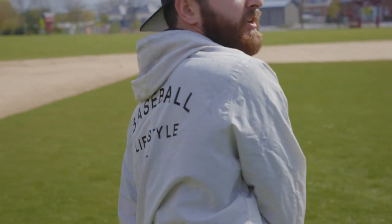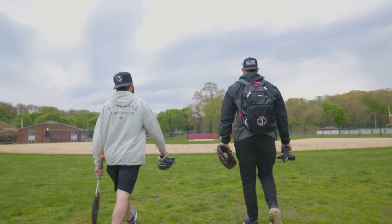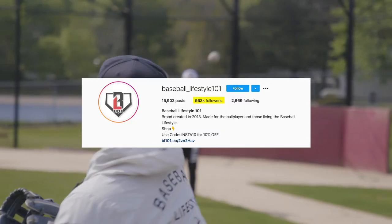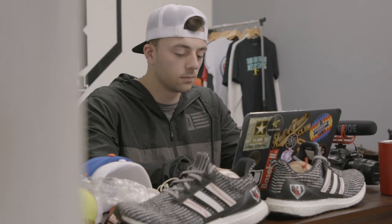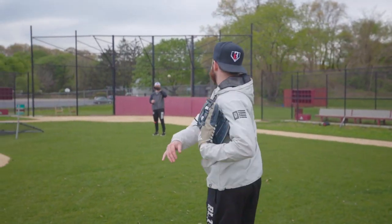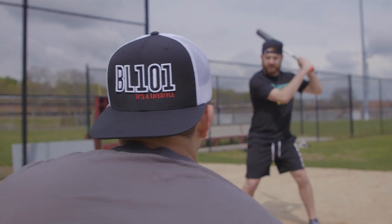Baseball Lifestyle 101 is a community that's connecting baseball players from all over the country and world. We sell baseball apparel for kids to wear off the field. We're mainly social media based — we have a huge following on Instagram, TikTok, Facebook, and all the different platforms where we create a ton of content and entertainment for ball players around the world. We've built Baseball Lifestyle into over a million followers across all platforms and a multi-million dollar company.